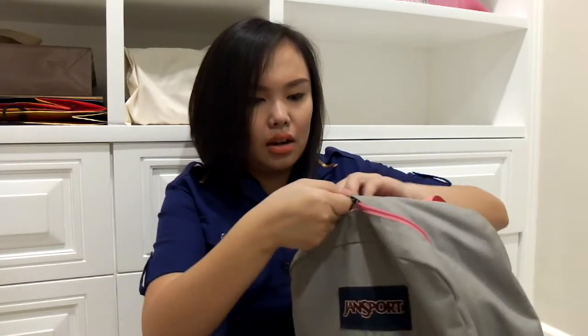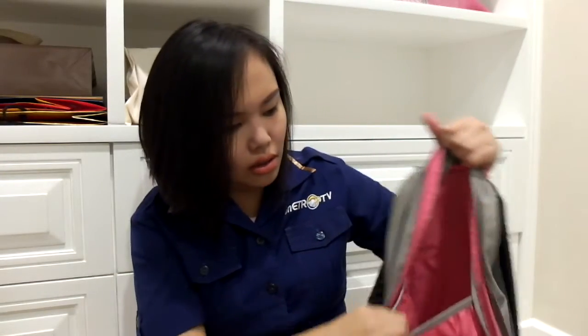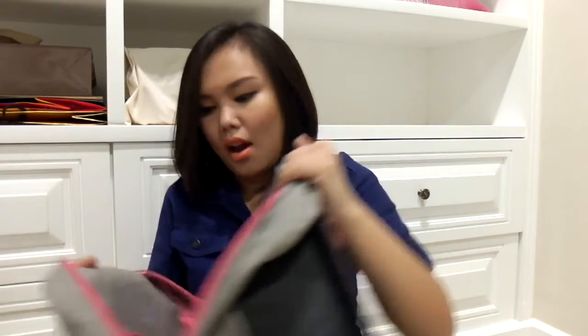And then inside the bag, as you can see, there's also another compartment. This is really helpful, and also just a big place to put your stuff.